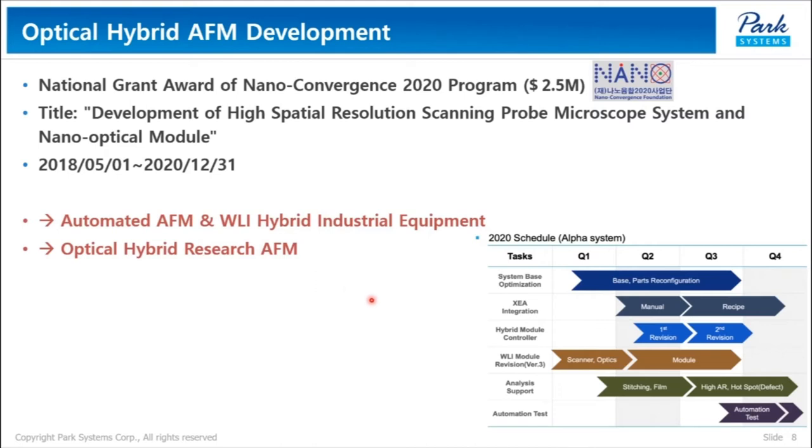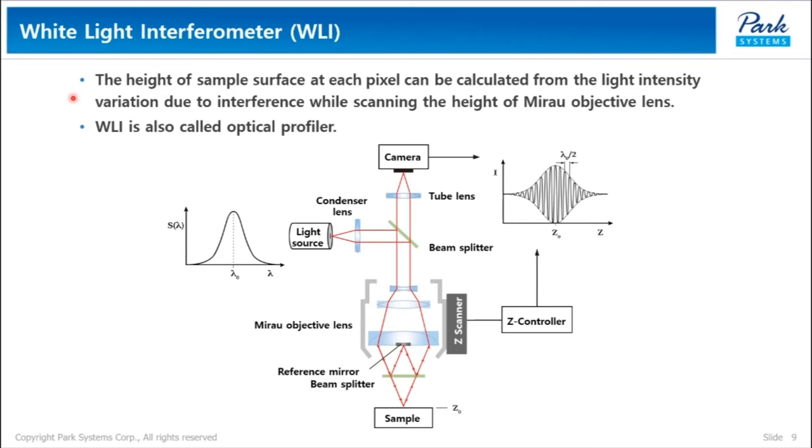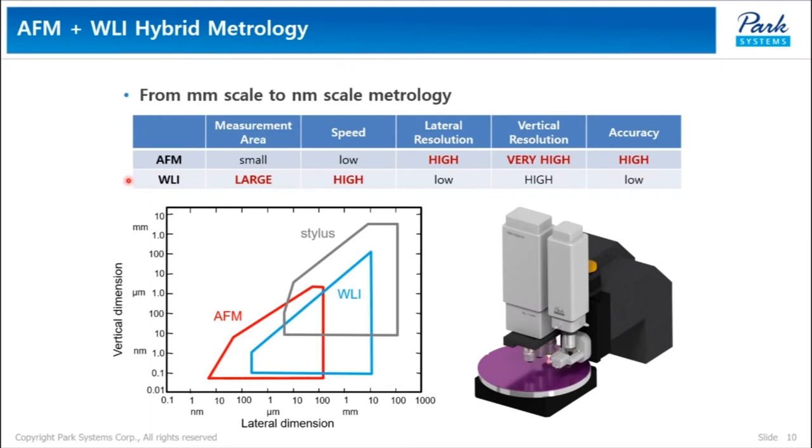We are finishing the AFM-WRI hybrid alpha equipment this December and starting a joint evaluation program with one of the major semiconductor companies. In WRI, the height of the sample surface at each pixel can be calculated from the light intensity variation due to interference while scanning the height of a mirror objective lens. Since WRI can generate 3D images with height information, it is also called an optical profiler. AFM technology has a measurement area of up to 100 micrometers and is suitable for high-resolution and high-accuracy imaging, but not suitable for full-die range measurement. WRI technology is suitable for measuring full-die areas of hundreds of micrometers to a few millimeters, but produces lower resolution and accuracy compared to AFM.